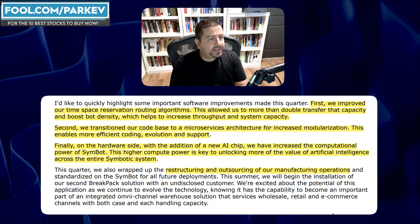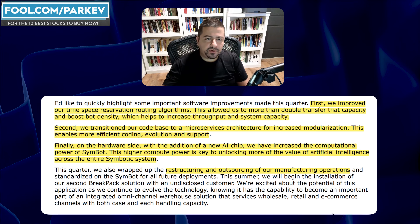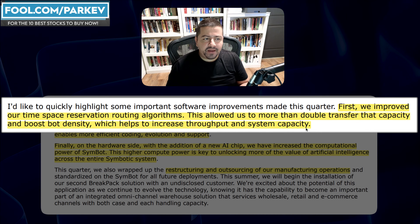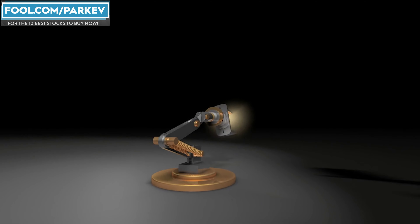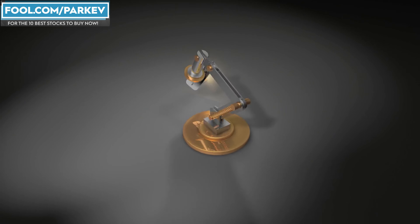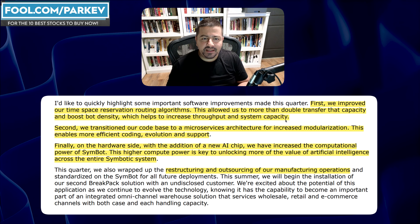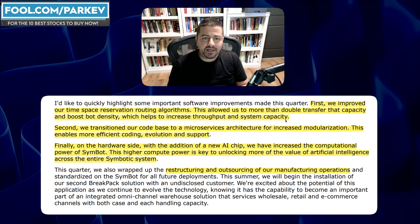Chairman and CEO Richard Cohen highlighted a few things the company made progress on in its latest quarter. First, they improved their time-space reservation routing algorithms. This allowed them to more than double transfer capacity and boost bot density, which helps increase throughput and system capacity. In other words, after improving the algorithm for spacing, they can now place more robotics in the warehouse, thereby increasing throughput. Previously, they had to limit those amounts because the bots were getting in each other's way. That's going to increase the return on investment for those automating their facilities.